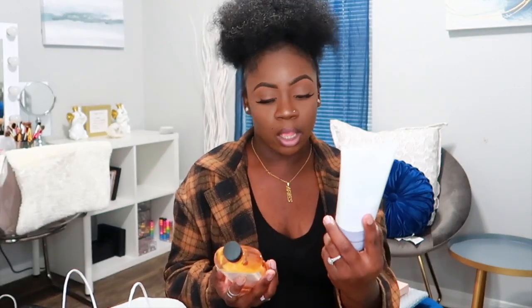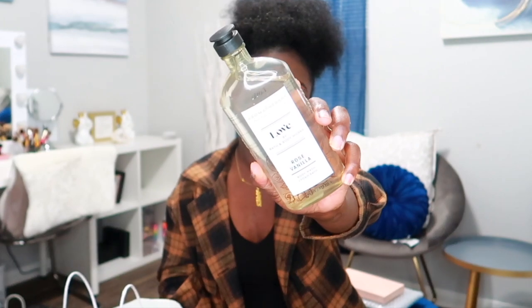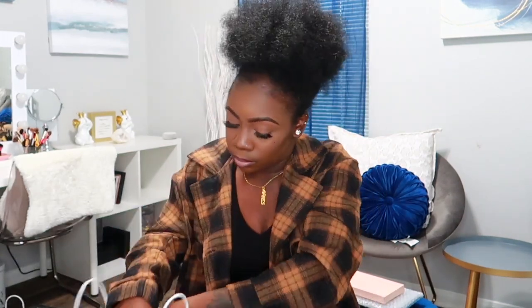I also got the cedarwood and vanilla one — I got it in the moisturizing body cream and the body wash. And then the next thing from that sale was the 'Loved' one from the aromatherapy line, which has rose and vanilla. I already have the body cream in that scent so I went ahead and picked up the body wash.